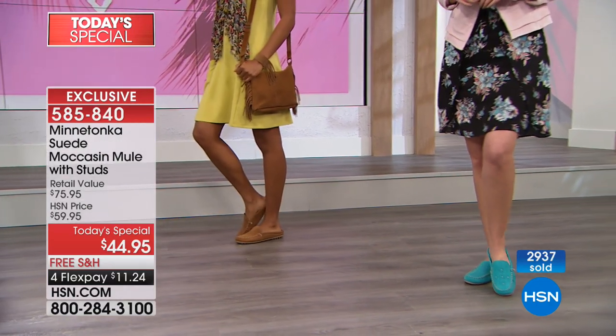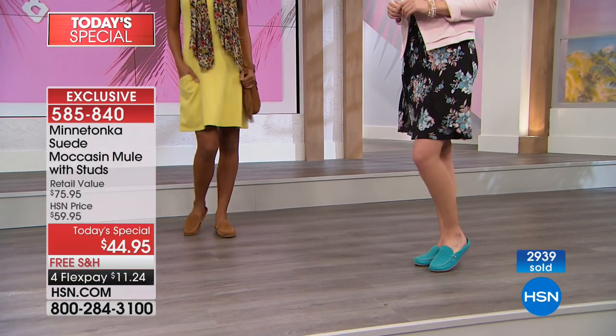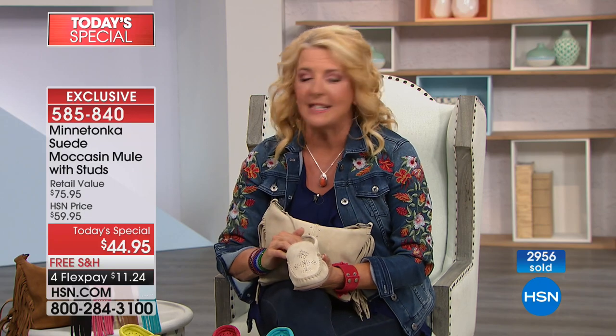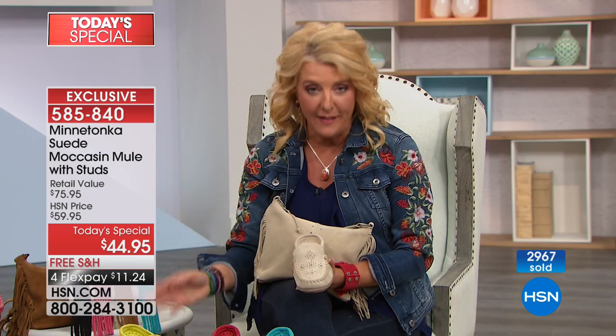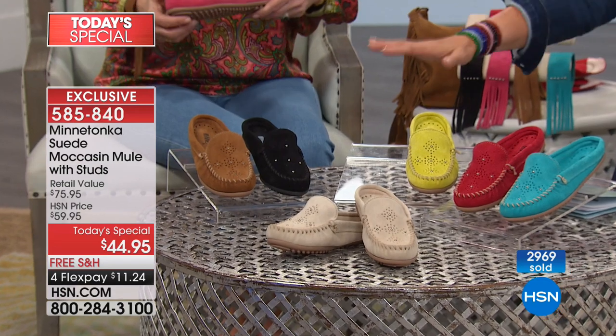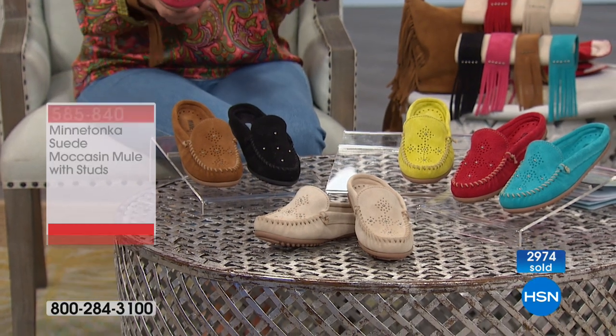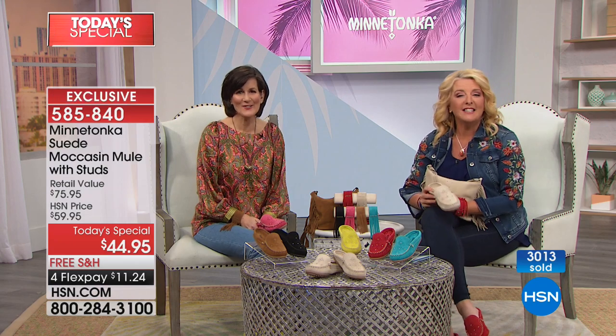Almost 3,000 have now been ordered in about 10 to 12 minutes on air. We have medium and wide widths, sizes 5 through 12 including half sizes. If you want the wide widths, get them now — it's the first time Minnetonka has ever offered wides in this line, and they're going fast. Let's say hi to Sandra from Ohio, who loves the brand and only wears mules.